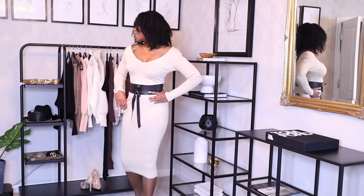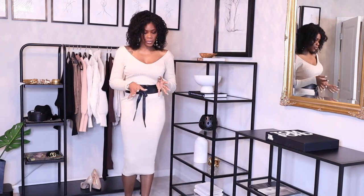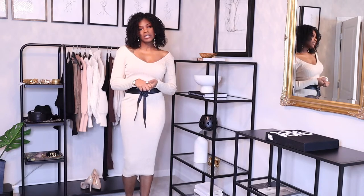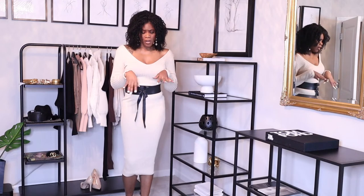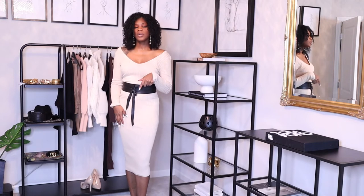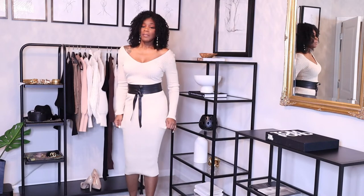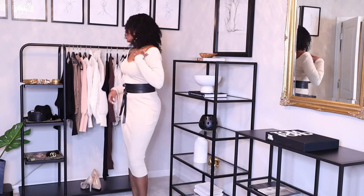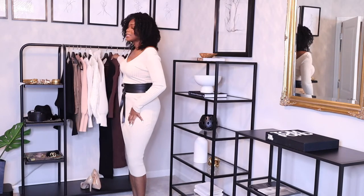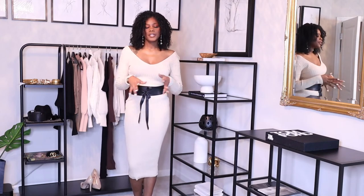You can throw on a crossbody bag to dress it down, or to dress it up I'd recommend a belt and some cute shoes — I have on pumps again. In the winter you can definitely do some slouch boots. If it's not too cold, maybe around 60 degrees, you can get away with it like this with a little scarf. That's number two — I'm going to link the shop below. Same quality as the black one, just longer sleeves.